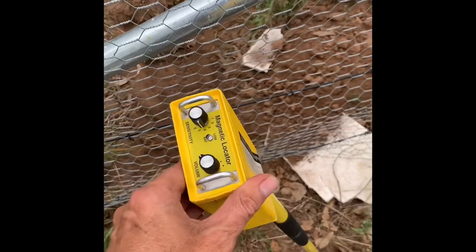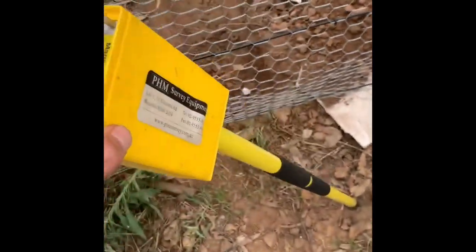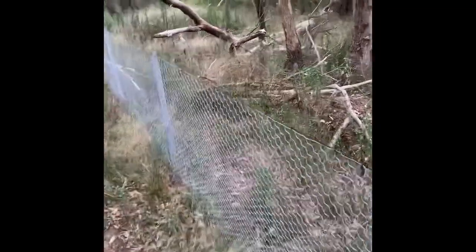It's one foot six off the corner, so it took me a while to find that. Thankfully I have my trusty metal detector courtesy of PHM and I was able to find it quickly. This is just some of the frustration surveyors face on a daily basis — when you think the fence is right and the fence is not right.